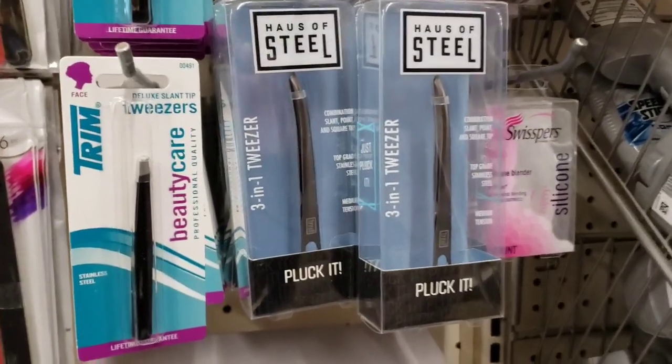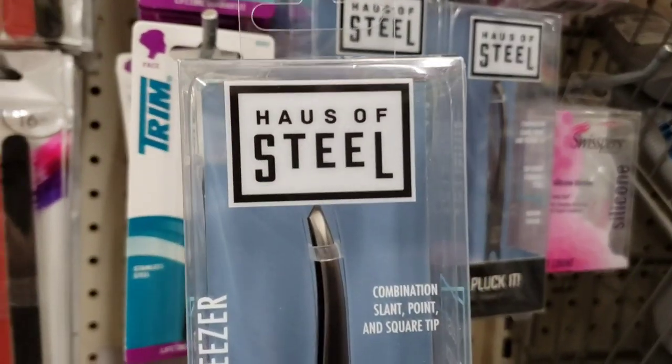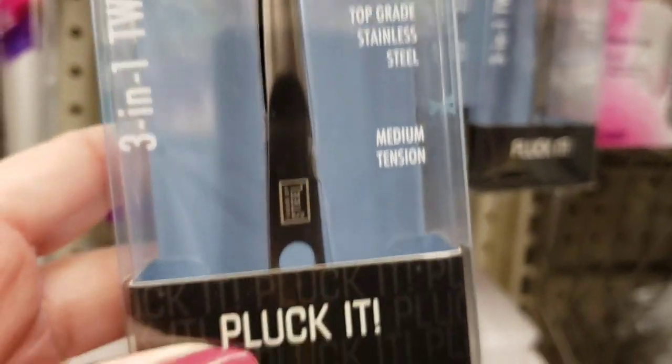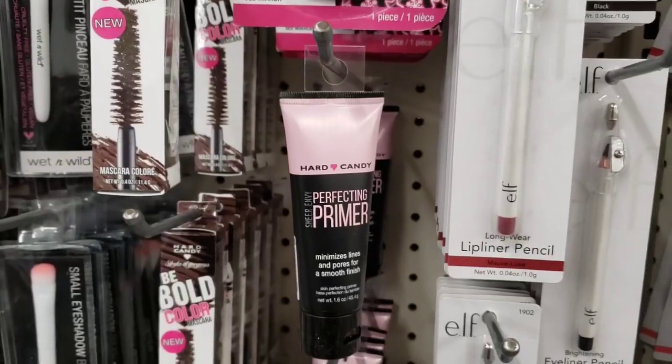Here's some new tweezers — wow, these things were heavy. Three-in-one tweezer. Pluck it — wow, very nice.